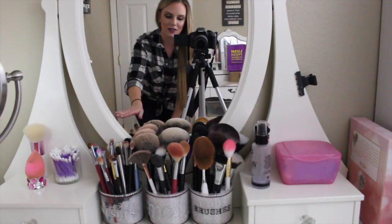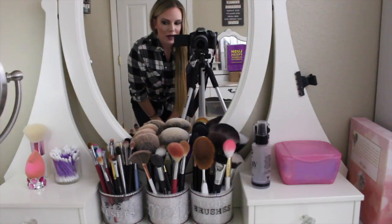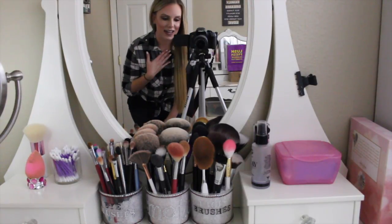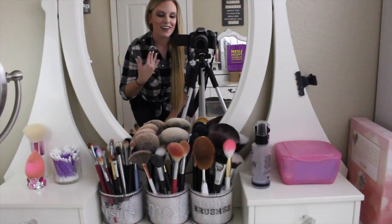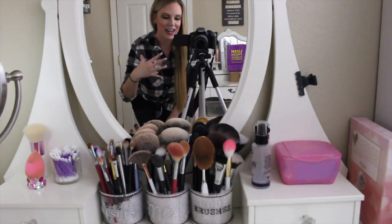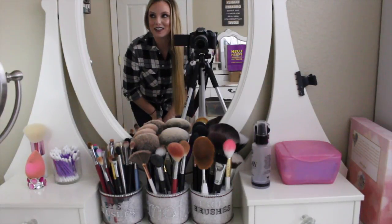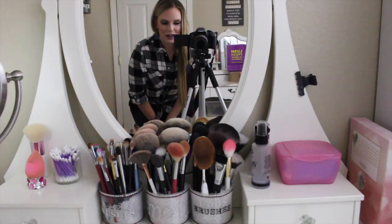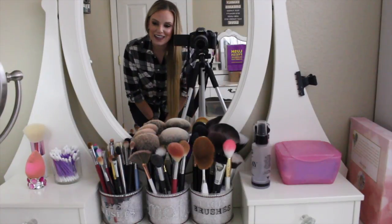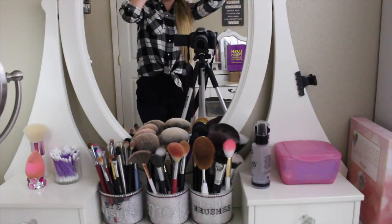But before I do that, I wanted to give you an overview of my vanity. I know you've seen this before, but it's changed a little bit, and I'm getting out of breath — I don't know why. Every time I film in this behind the camera I get out of breath when I'm talking. Sorry if I sound like I just ran a marathon. I didn't. Anyways, I wanted to give you a quick update of my vanity and the stuff I have on my vanity.